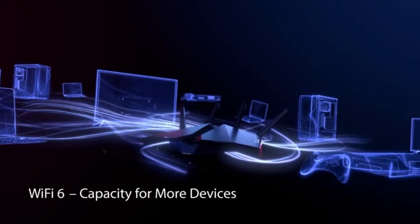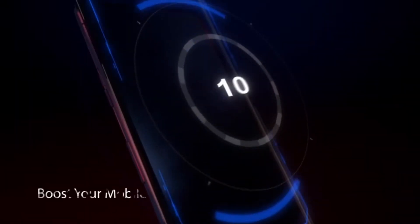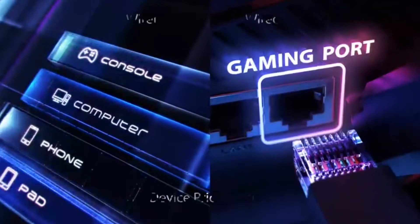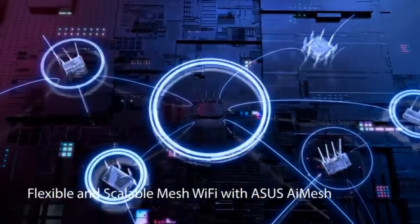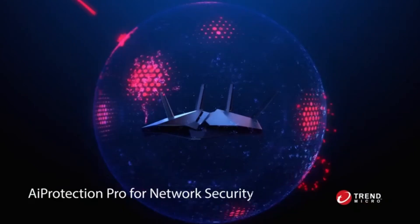Features ASUS Aura RGB lighting effects that you can choose from a variety of lighting effects and customize lighting to align with specific modes. Create a flexible, seamless whole-home mesh network with AiMesh-compatible routers. Lifetime free ASUS AiProtection Pro, powered by Trend Micro, with WPA3 and advanced parental controls to protect your home.